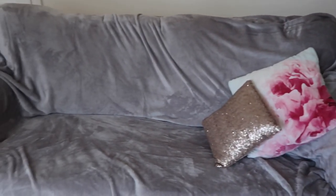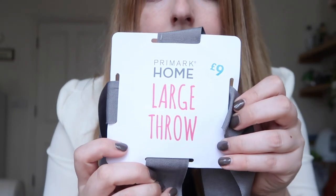The final homeware item is a large grey throw for my sofa. I'll insert some footage of the sofa here. It's really really soft and large enough to cover the whole sofa. The sofa underneath is white and a bit old and drab-looking, so the throw makes it look so much nicer. That was £9, and it makes a very comfortable sofa cover.